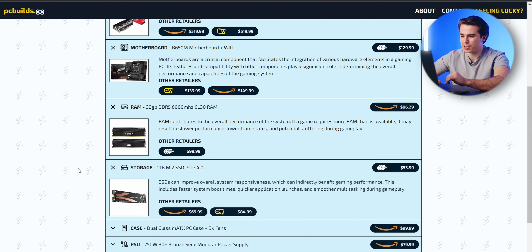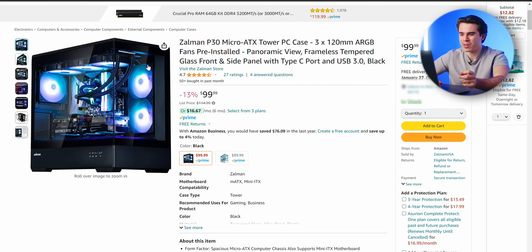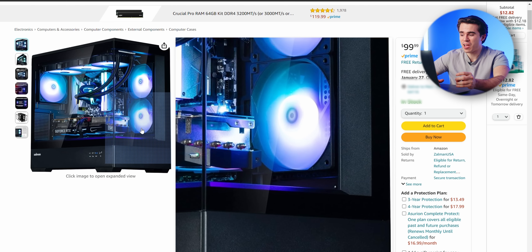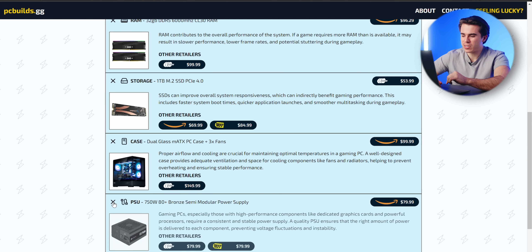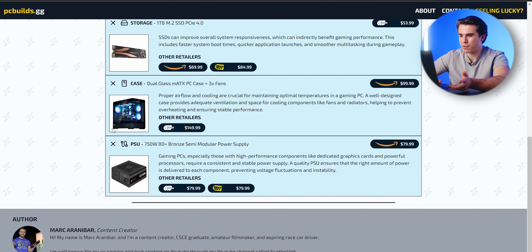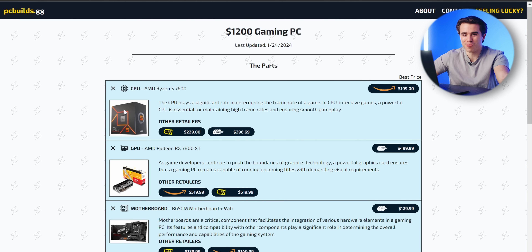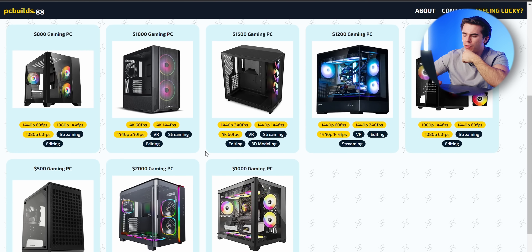The $1,200 micro ATX build includes a standard micro ATX B650 motherboard with Wi-Fi, 32 gigabytes of DDR5 6,000 megahertz CL30 RAM, and a 1TB PCIe Gen 4.0 M.2 SSD. For the case, the Zalman P30 is really neat — they reached out asking to be featured in a build guide, and I'm happy to include it. It's a dual-glass design with three ARGB fans included, I saw it at Computex and it looked great for $100. The build uses a 750 watt 80 Plus Bronze power supply, which is sufficient for a 7800 XT and 7600, and you can use the stock cooler or add an aftermarket one.